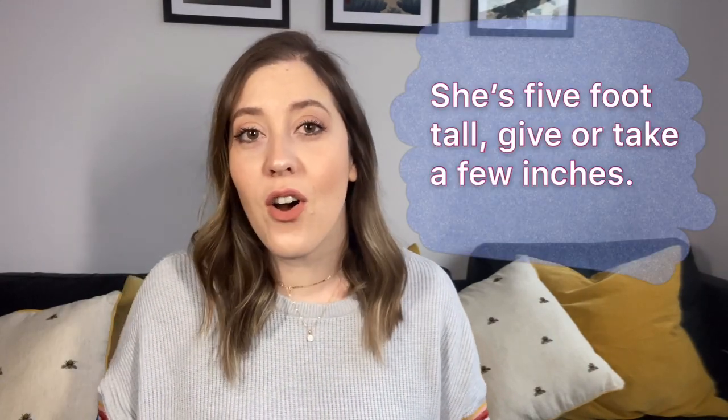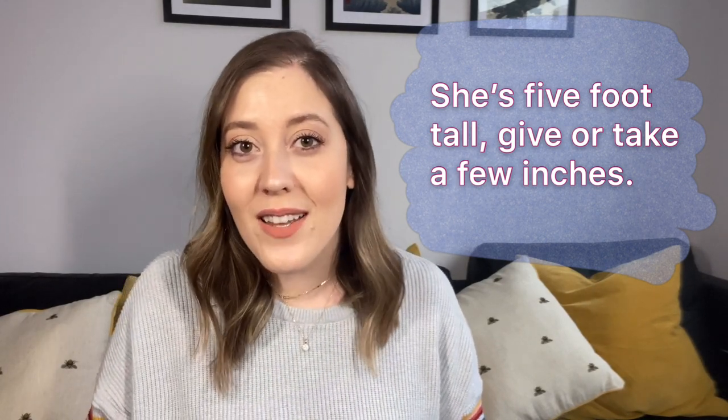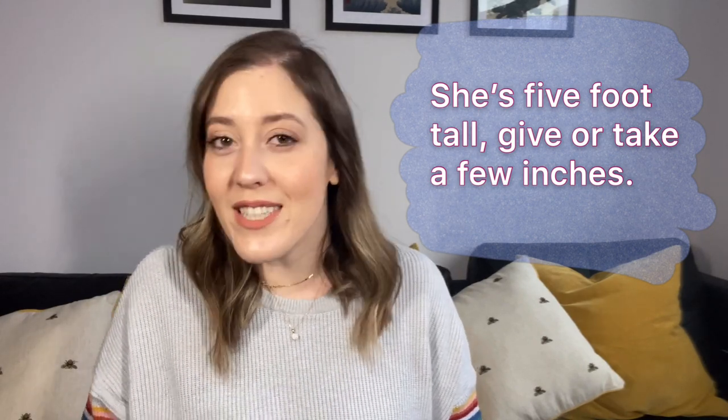Number two: give or take. Give or take means approximately, plus or minus a small amount, and you're not sure of that exact amount. So I could say she's five foot tall, give or take a few inches. So I'm guessing she's five foot tall — maybe a little less, a little bit more — give or take.